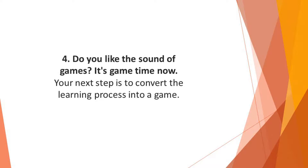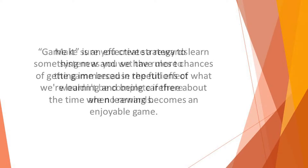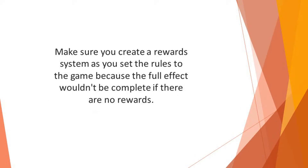Number four: it's game time. Your next step is to convert the learning process into a game — create a game that you can play. Gamifying is an effective strategy to learn something new, and we have more chances of getting immersed in repetitions of what we're learning and being carefree about time when learning becomes an enjoyable game. Our brain likes games. Make sure you create a reward system as you set the rules, because the full effect wouldn't be complete without rewards.